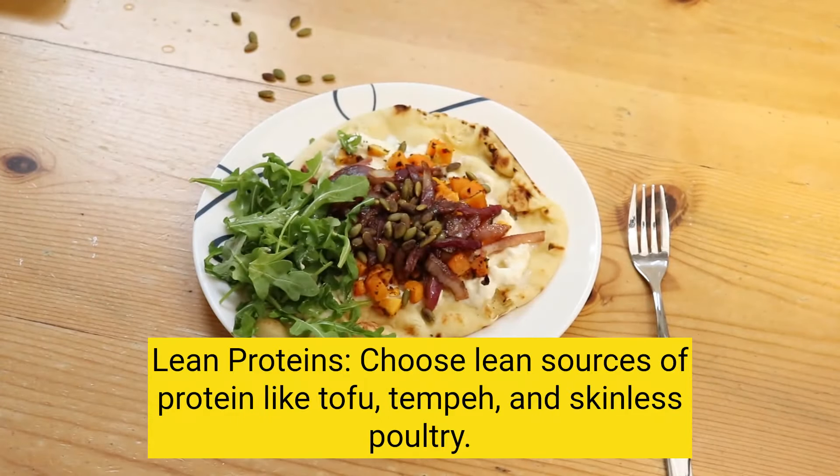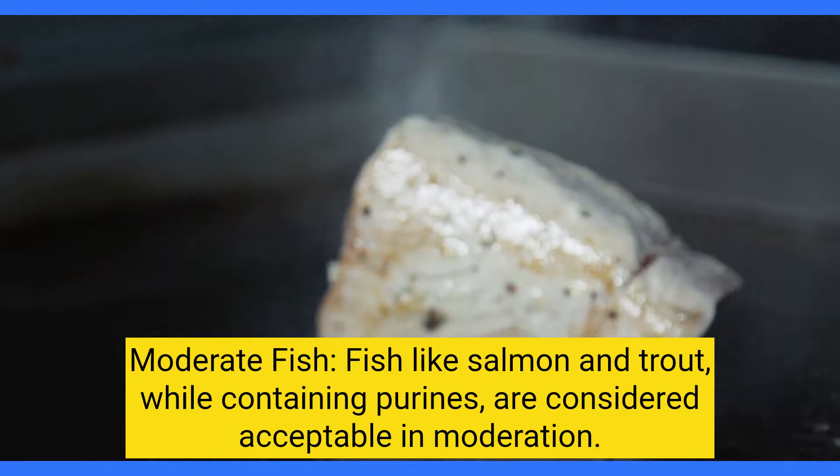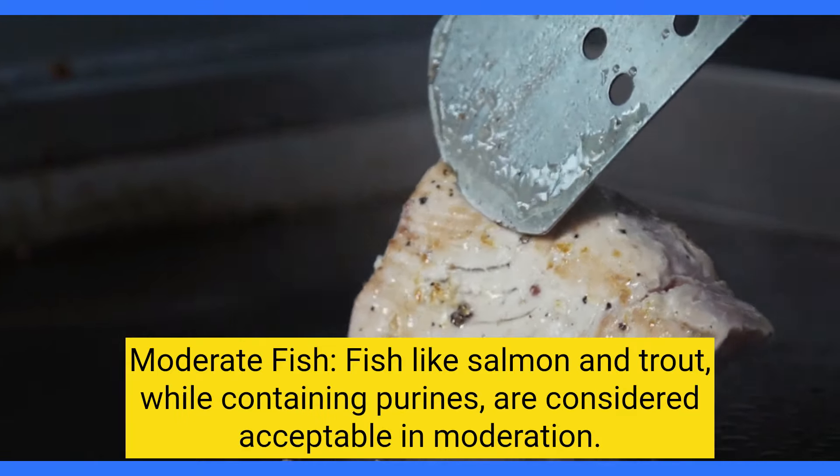Lean proteins: choose lean sources of protein like tofu, tempeh, and skinless poultry. For moderate fish, fish like salmon and trout, while containing purines, are considered acceptable in moderation.